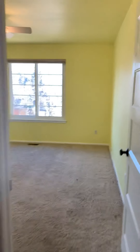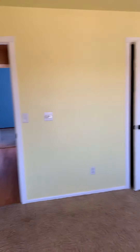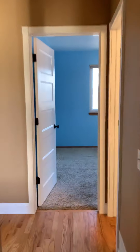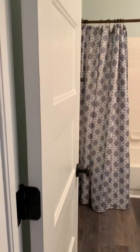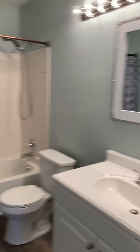Head upstairs to the other three bedrooms to our right here. Nice big bedrooms with plenty of closet space.